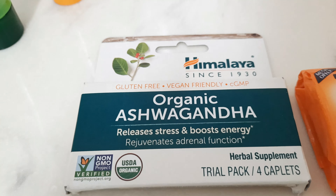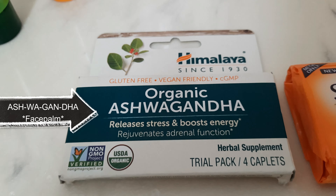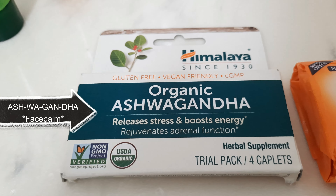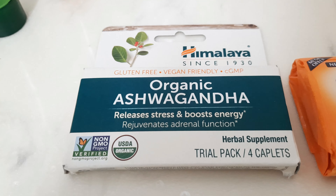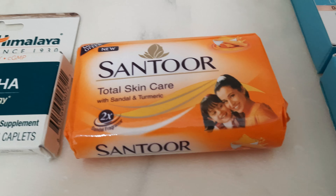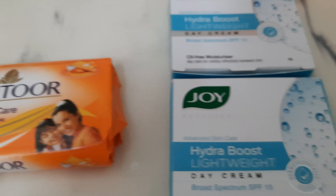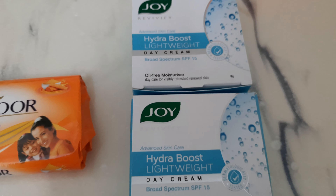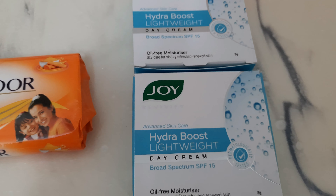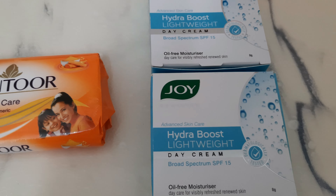This is a Himalaya organic ashwagandha — it releases stress and boosts energy. It's a trial pack with four tablets in it. And some Santo sandal and turmeric soap.